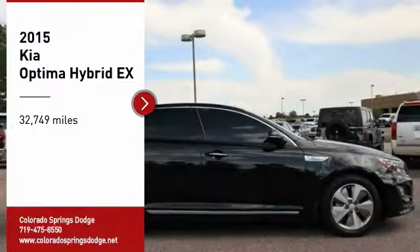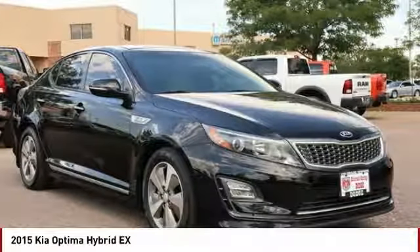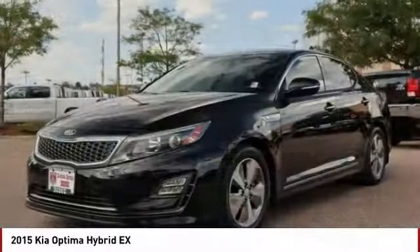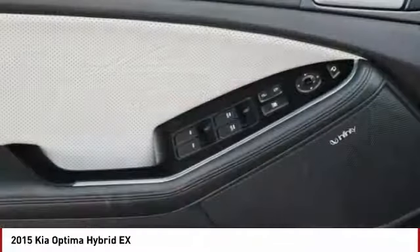Stop by and take a look at the 2015 Optima Hybrid. The all-new Kia Optima Hybrid offers the style and performance of the Kia Optima with the added benefits only found in hybrid vehicles, including the idle stop-and-go feature, which automatically switches off the engine when the vehicle is idle.